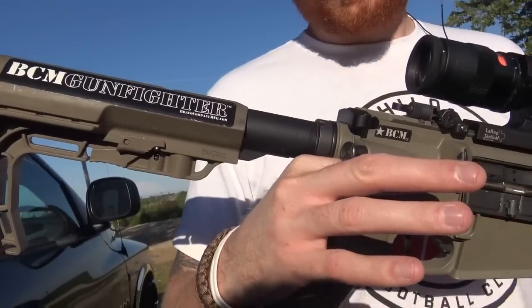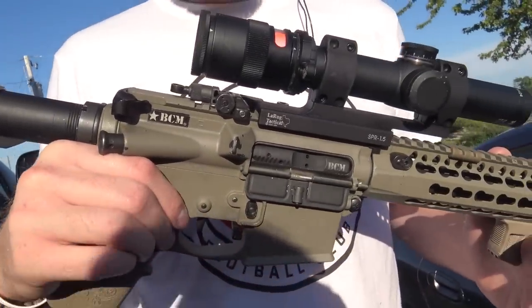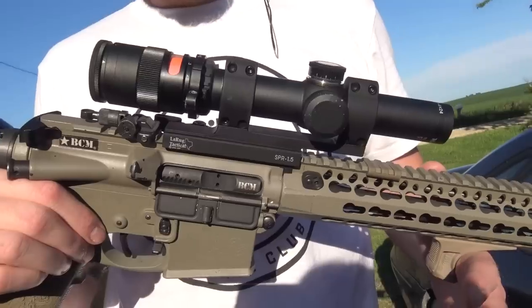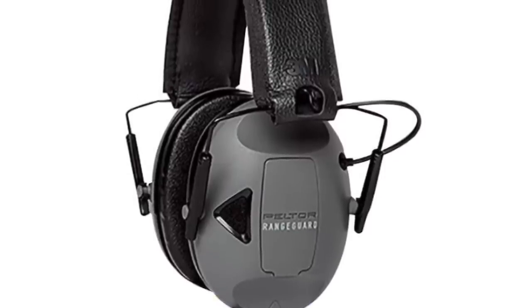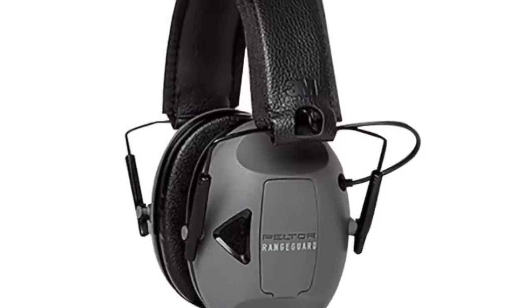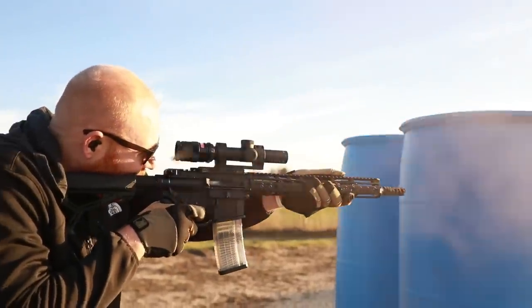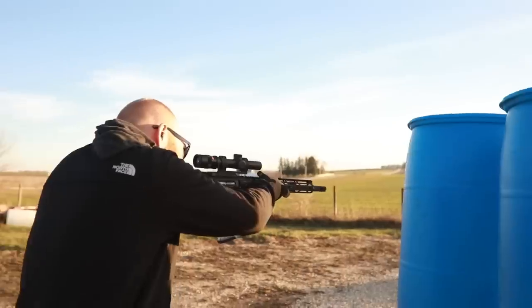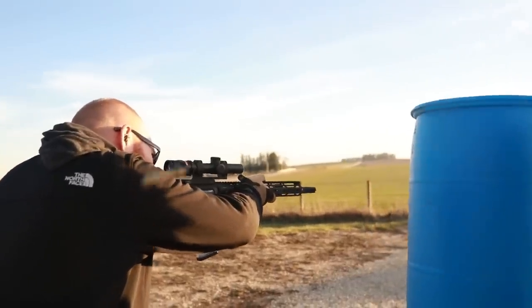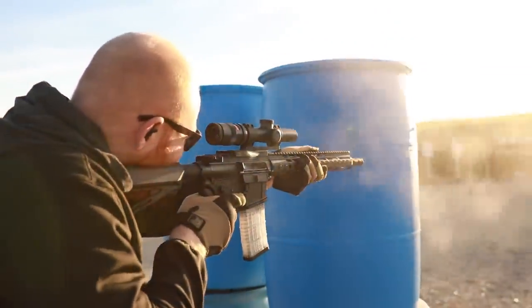Before I do that, I want to mention my Patreon supporters — thank you guys very much. Because of your support, we do a monthly giveaway; this month it's going to be the Peltor Range Guards. All you have to do is be a patron and you're entered. We also do a giveaway on Instagram — follow me at honest.lawreviews — for an Ontario RAT 3 knife. Also, the link for ammo.com, 20% off an order of $200 or more, is in the description below.